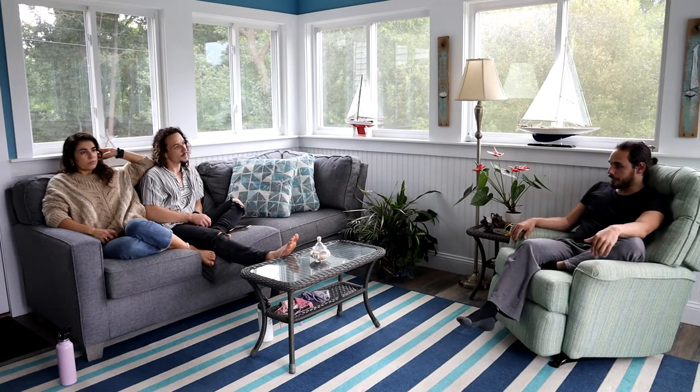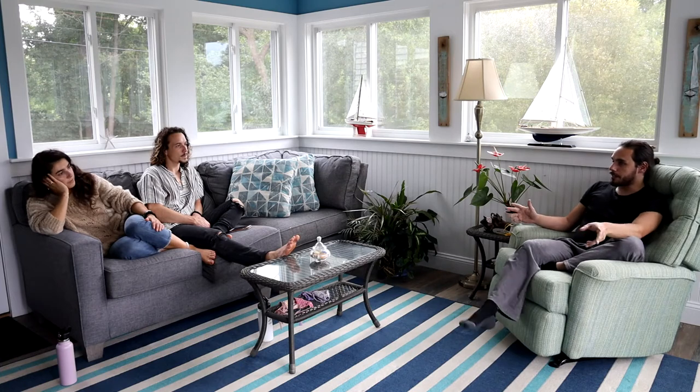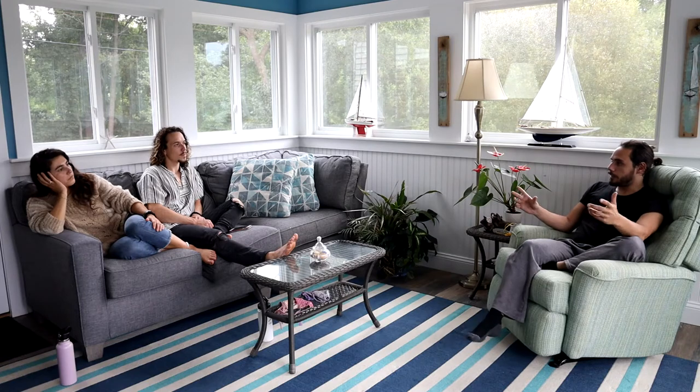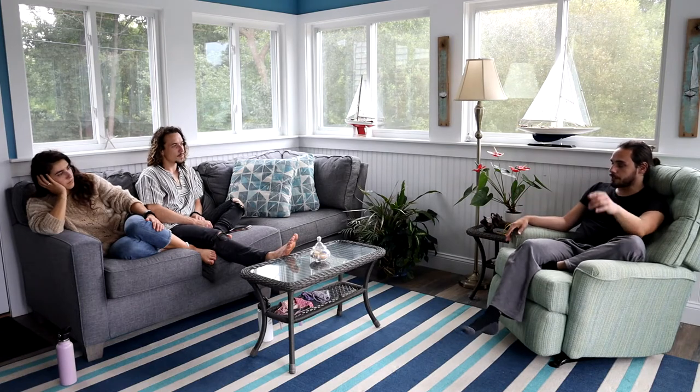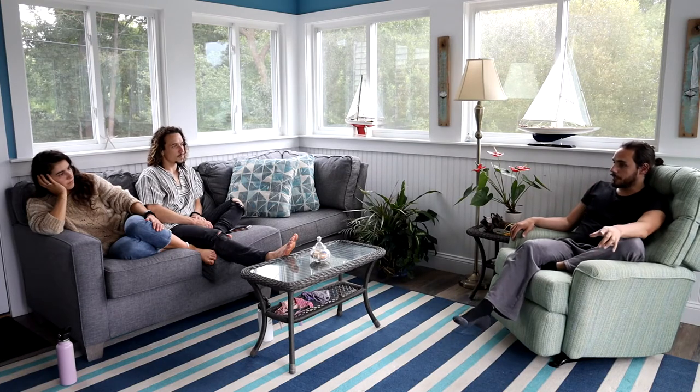My brother came down again at the end of the month and we motored it across the bay. This was like my first experience not on a ferry or small powerboat going across open water — big waves and stuff. It was a lot of fun. We motored for about three hours to get to the next marina, and then once we got there it was a bit of a crap show trying to figure out docking.